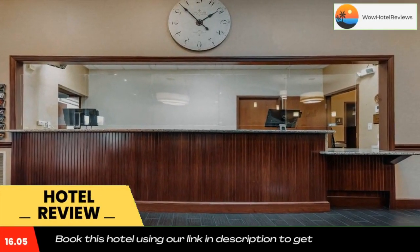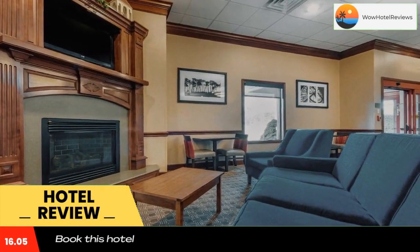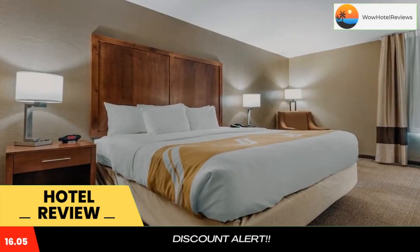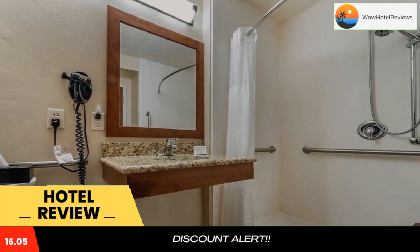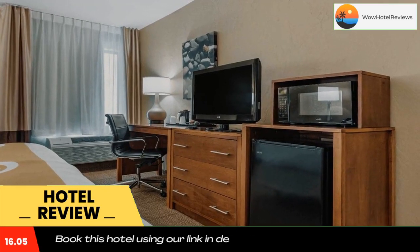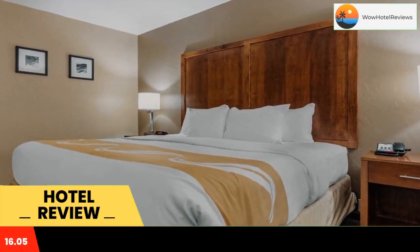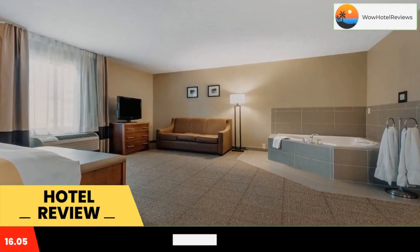Quality Inn is located at the Gateway to Ohio Amish Country and Holmes County, one of the largest Amish settlements in the United States, easily accessible from Interstate 77 and central to many of the area's attractions. This hotel is close to local points of interest, including the Warther Museum, Reeves Victorian Home and Carriage House Museum, Atwood Lake, Dover Dam and Fort Laurens, Ohio's only Revolutionary War fort.